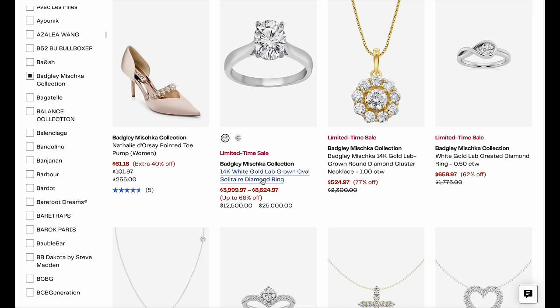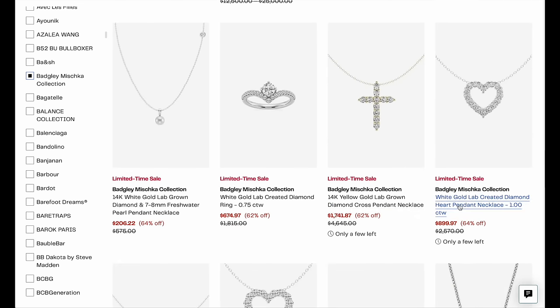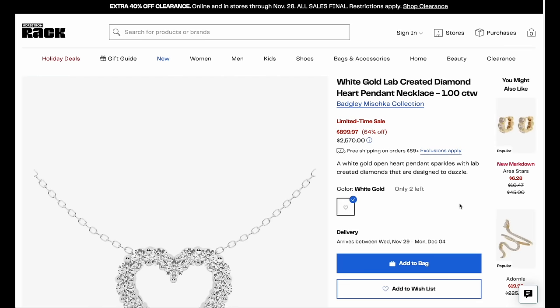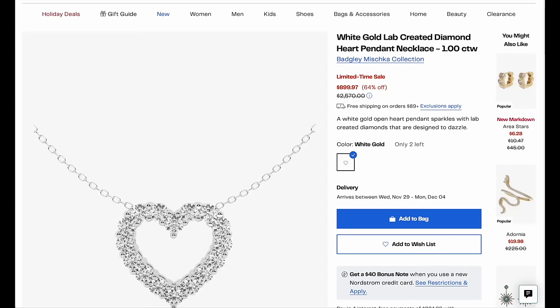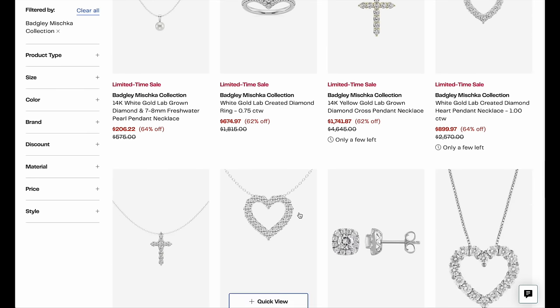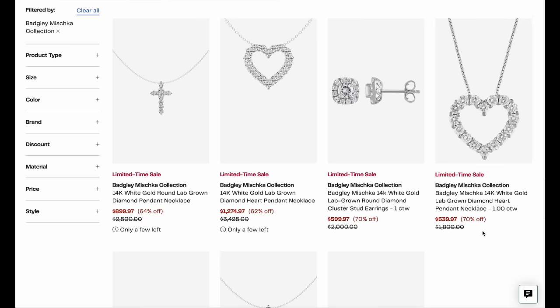The second jewelry pick is the Badgley Mishka Collection. They have a ton of lab diamonds on sale with some steep discounts. This diamond ring was retail priced at $25,000 marked down to $39.99. If you're in the market for lab-created diamonds and want a really beautiful piece of jewelry, I would go right for the heart necklaces. Heart diamond and metal necklaces are so in right now, and there's a beautiful selection this brand is offering.